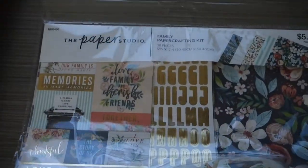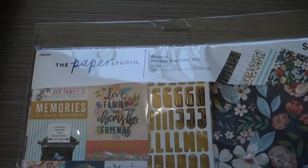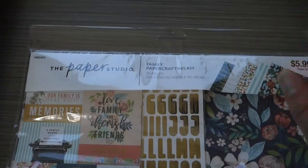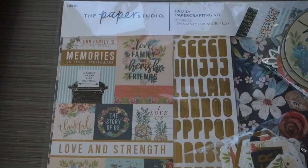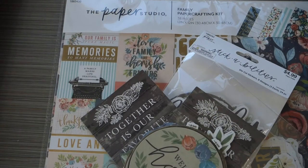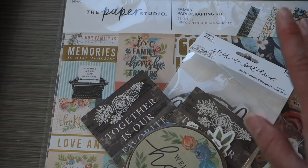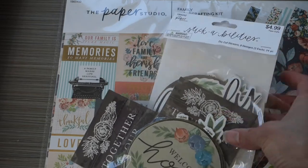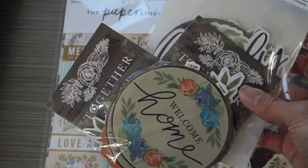The next thing I found was this family paper crafting kit, and I thought it was really great value. I forgot to mention everything was 50% off because Hobby Lobby does this 50% off every other week on all of this Paper Studio stuff. So the die-cut sticker pack was $2.50 for 24 stickers, which I thought was a really good deal.